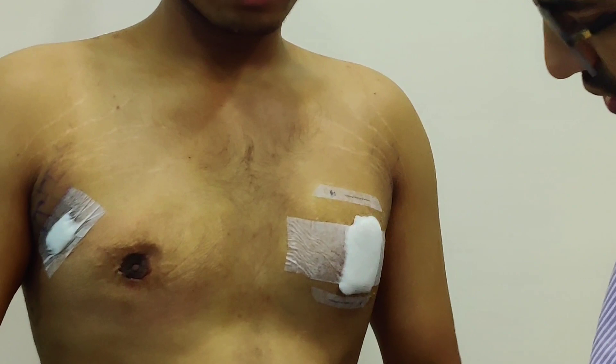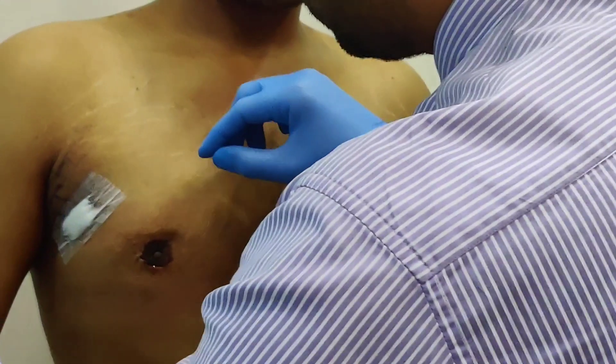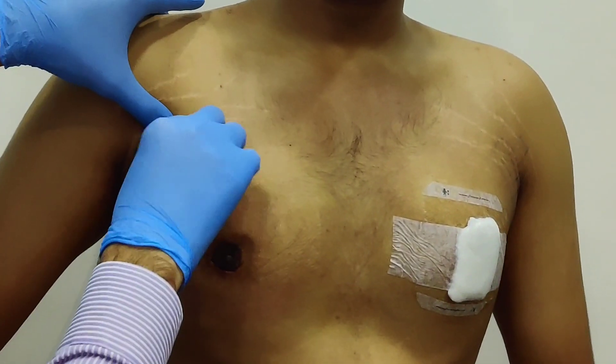So this is the mark from where the liposuction was done. The small mark in the axilla — that is the track from the cannula, that is where it is.